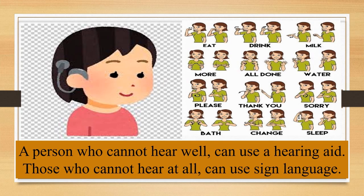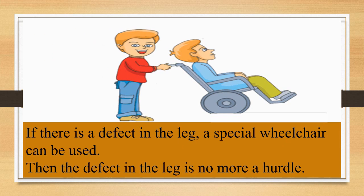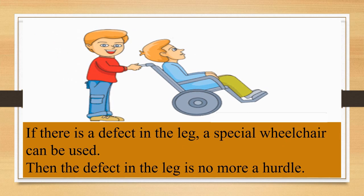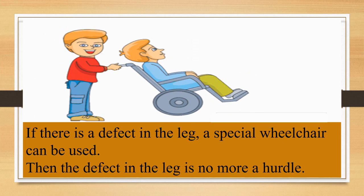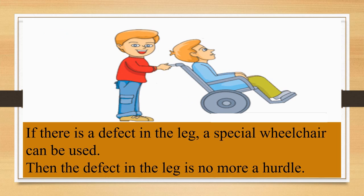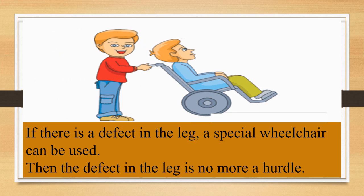A person who cannot hear well can use a hearing aid. Those who cannot hear at all can use sign language. In some cases, surgery can help a person to hear properly. If there is a defect in the leg, a special wheelchair can be used, and then the defect in the leg is no more a hurdle. In this way, people can overcome their disabilities.